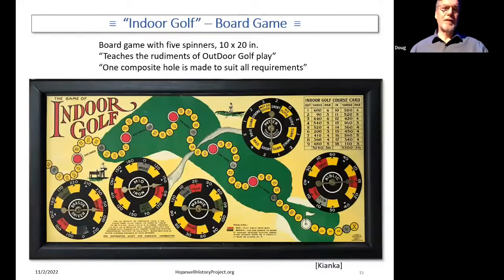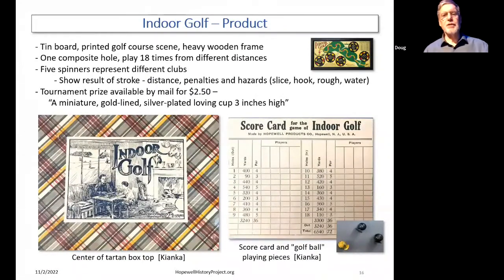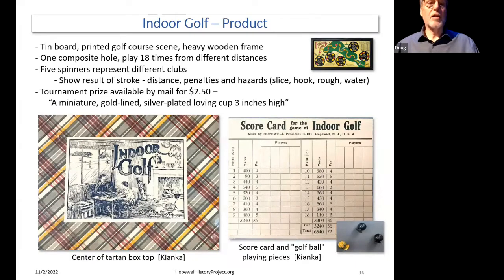The first toy is the indoor golf board game. Just look at the colors on this — there's one over here — it's 100 years later and it's still bright and vibrant. It's amazing. It's a simple golf game where you can learn to play golf indoors. It has five spinners and one composite hole design that you play over and over again to move around the course. It's a tin board with a printed scene on it and a heavy wooden frame around it, which gives it a lot of solidness. The one composite hole is designed to be played 18 times from different distances, so you invent different holes along the way. The spinners represent different clubs and show you the result.